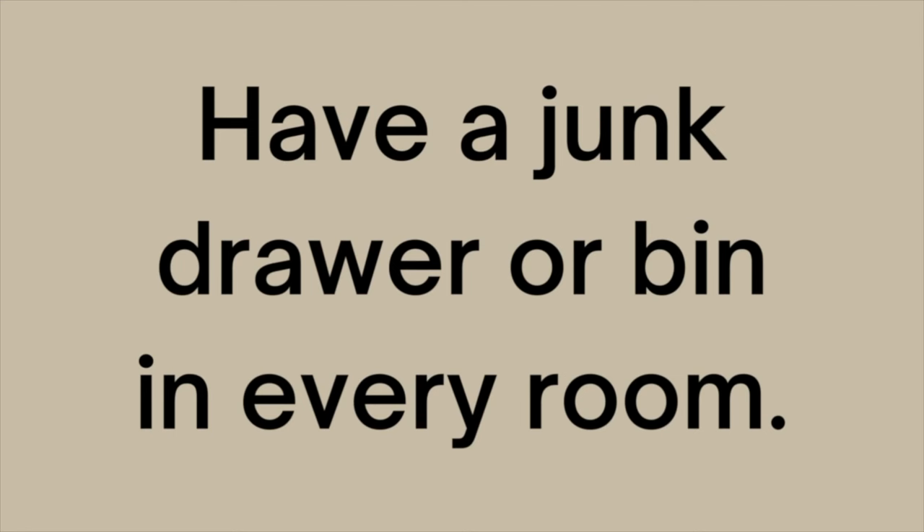Number five is to have a junk drawer or bin in every single room. Even people without ADHD really need a place to put all the stuff that doesn't currently have a designated home. Everything in your house should ideally have a place, but realistically all kinds of things are flowing into the household and we may not have the time to find a permanent place for them. So at least if we have a general area where these things go, we can just simply go to that place when we are looking for them. Just stick them in a junk drawer or bin, and when you get the time, find a place for all these things to permanently live.